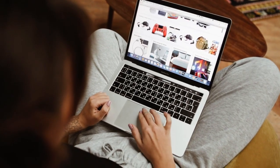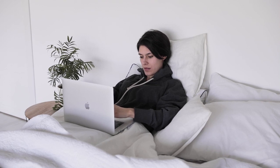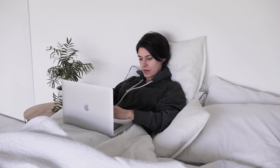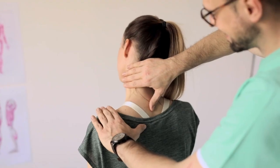Often, the cause of a bad night's sleep is the wrong mattress. If you find yourself waking up with achy joints, or if the pain is preventing you from falling or staying asleep, consider investing in the best mattress for pressure points.